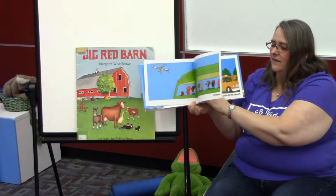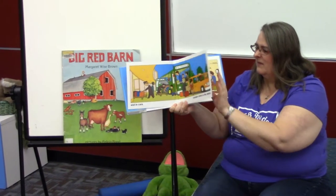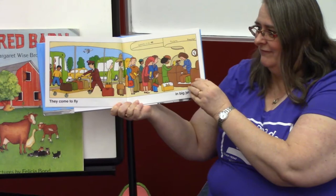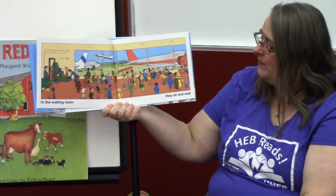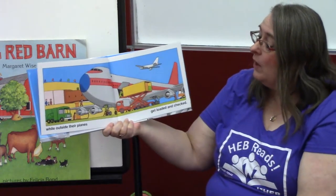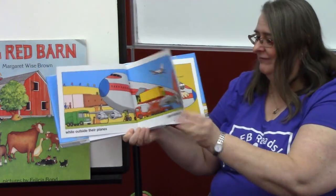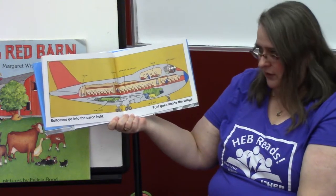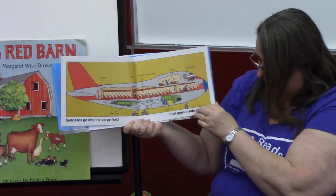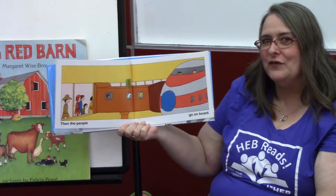In buses and in cars, people come to the airport. They come to fly in big jet planes. In the waiting room, they sit and wait. While outside, their planes get loaded and checked. A lot has to happen before you can fly on an airplane. Suitcases go into the cargo hold and fuel goes into the wings. Here's the cargo hold, and the wings have all the fuel in them right there. And then the people go on board — maybe just like you. Maybe you get to fly on a plane this summer.